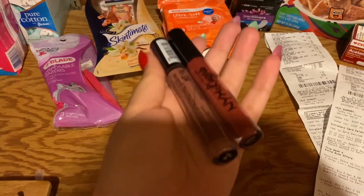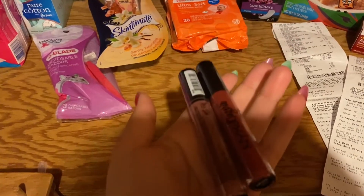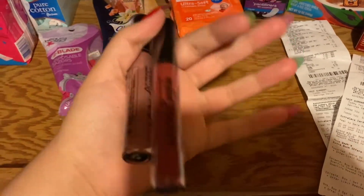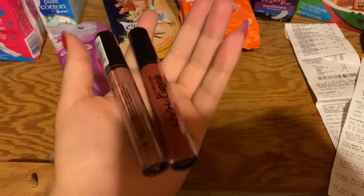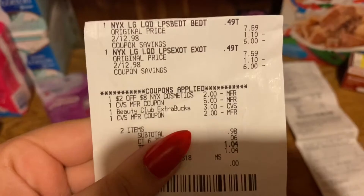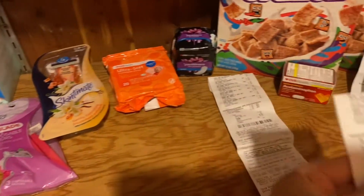If you do have the $2 off $8 CRT, your total at the register will be $10.98. You're going to get $10 back, making it 98 cents for two of these, or 49 cents each. I rolled $10 in Extra Bucks, paid 98 cents out of pocket, and got my $10 back which I rolled towards everything else I got.